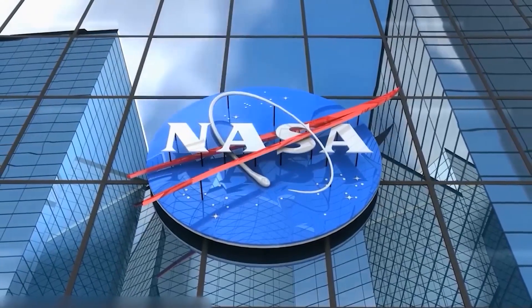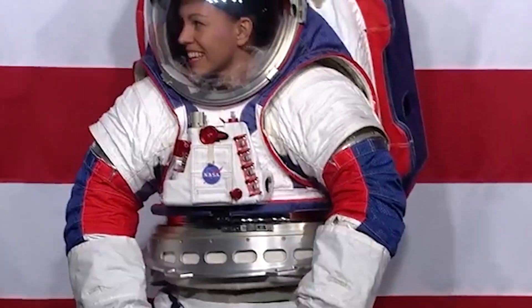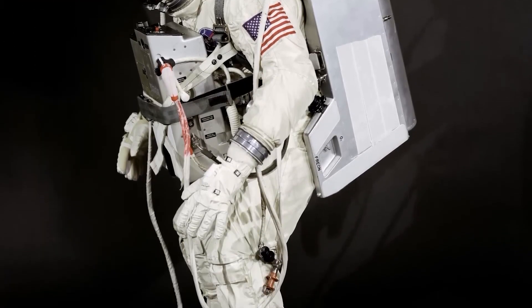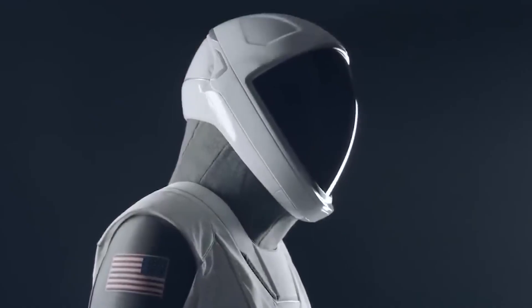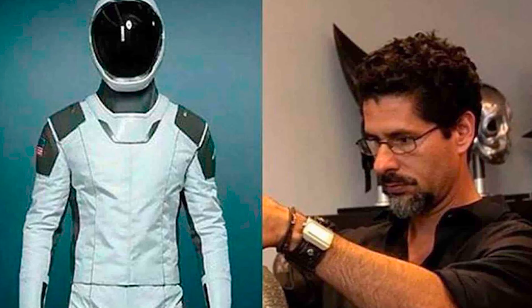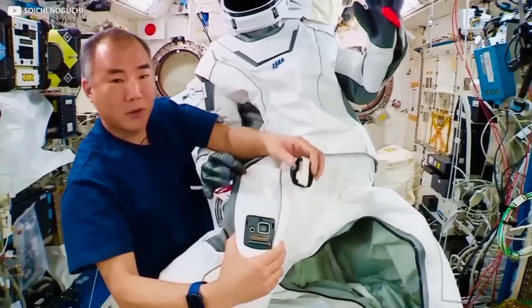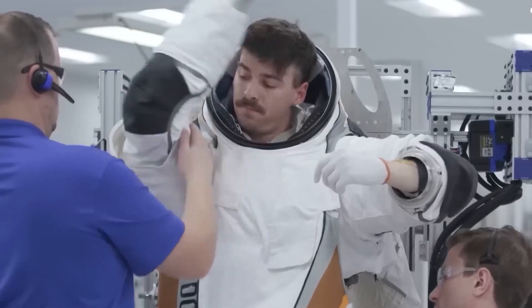In 2019, NASA introduced a state-of-the-art spacesuit for exploring the moon. Due to delays and budget constraints, NASA opened a competition for outside designs, leaving out SpaceX despite its expertise in spacesuits. SpaceX's journey into spacesuit design began in 2015 with a collaboration with Hollywood designer Jose Fernandez. Engineers worked to enhance the suit's form and function, focusing on aesthetics and practicality rather than use outside the spacecraft.